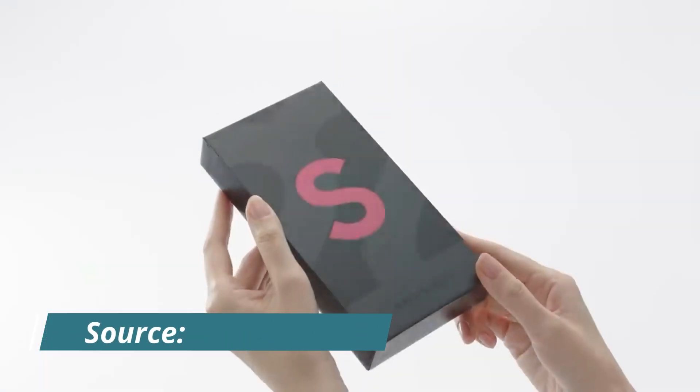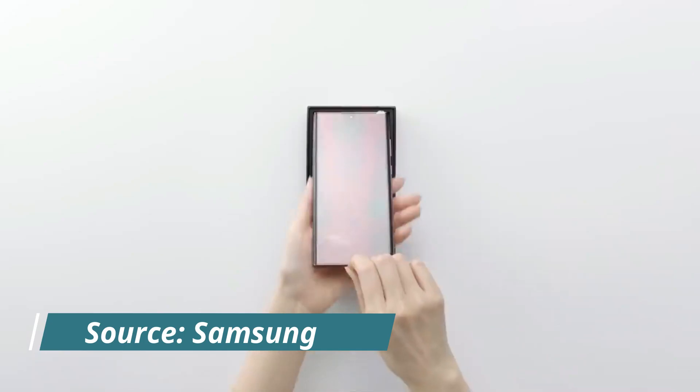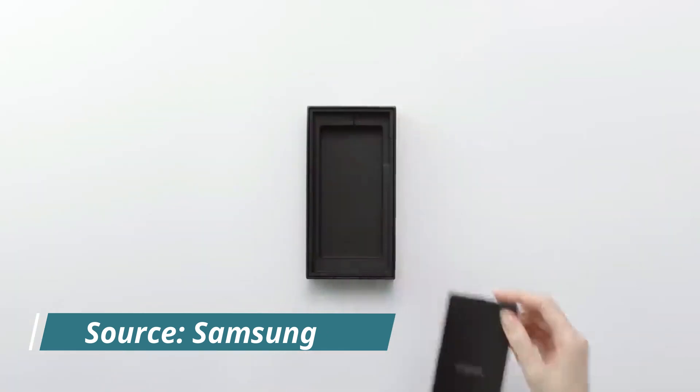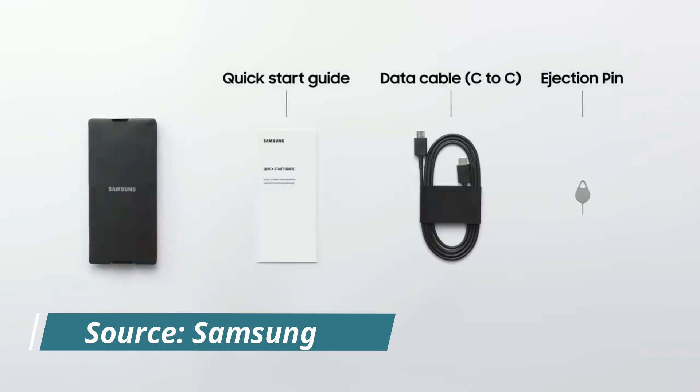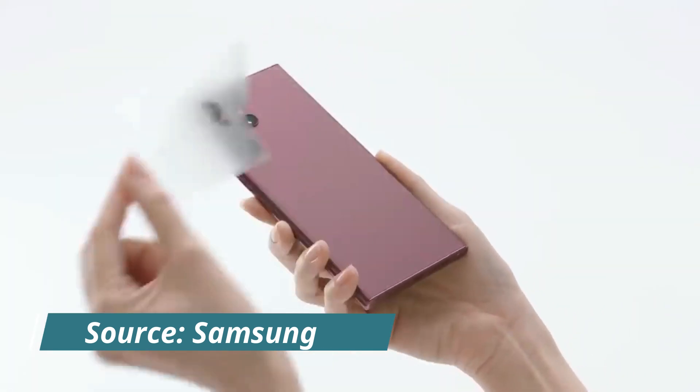Of course, not everything is covered here, even if they are correct. So while some specifications and features may change significantly, the camera in particular seems promising based on prior leaks. The physical design of the device may be strikingly similar to that of the Galaxy S22 Ultra.